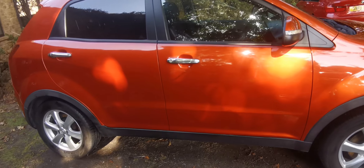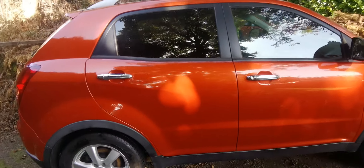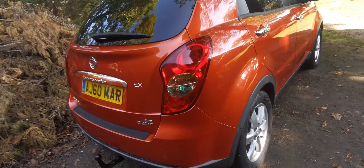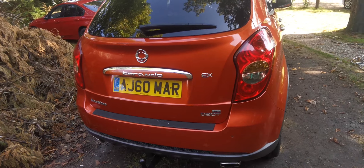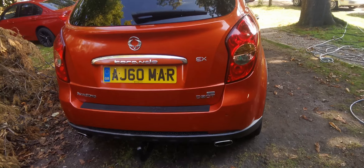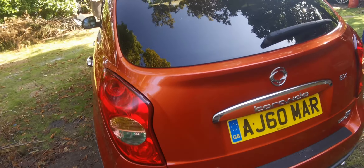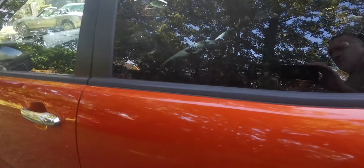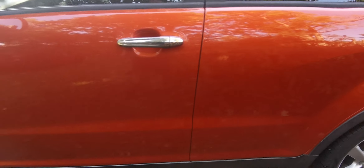Hi, welcome to this walk-around video of this excellent condition SsangYong Korando. As you can see it's a very, very tidy car, lovely and straight, lovely colour — a bright metallic orange. Bodywork is excellent, hardly a mark on it.